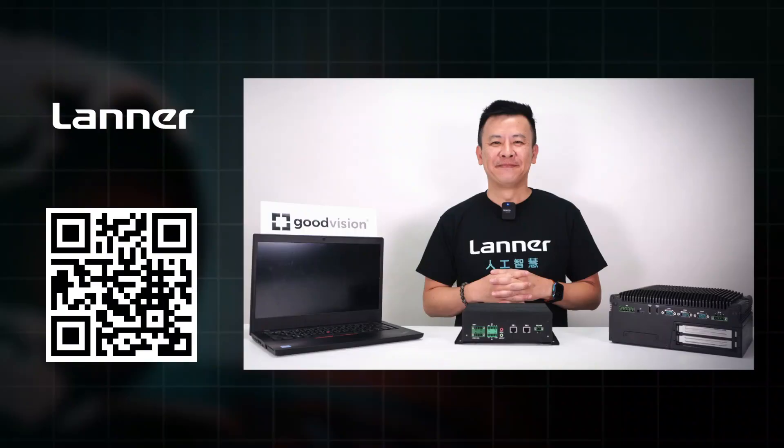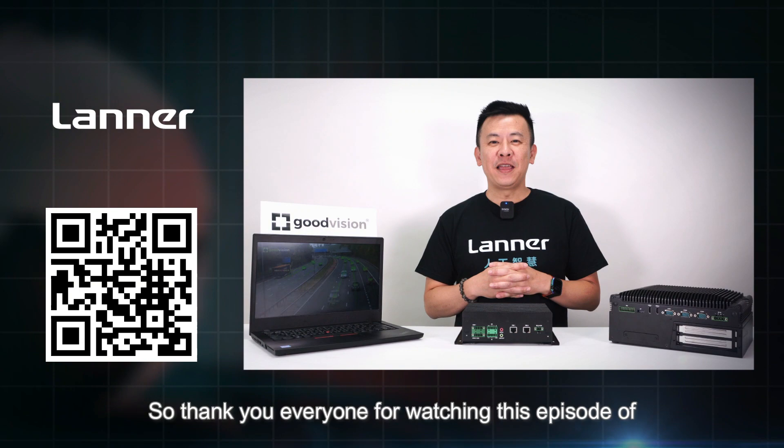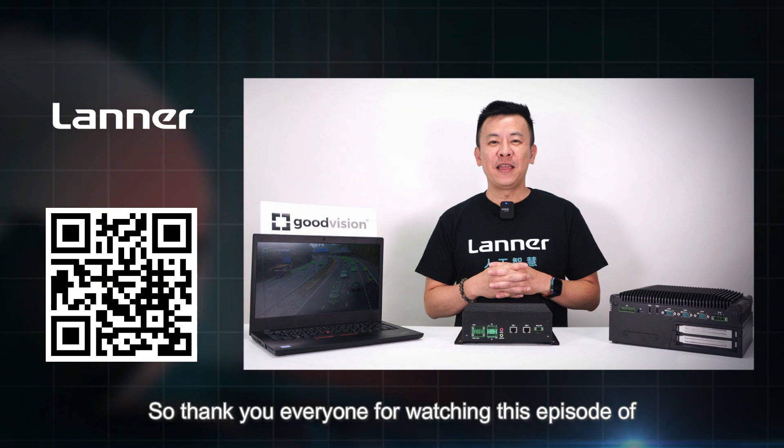Thank you everyone for watching this episode of Solution Insight. If you have any questions regarding our traffic video analytics solutions with Good Vision, please contact us and we'll get back to you. See you next time.